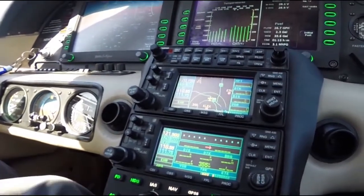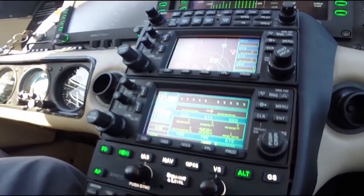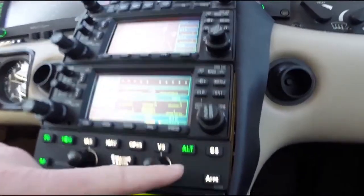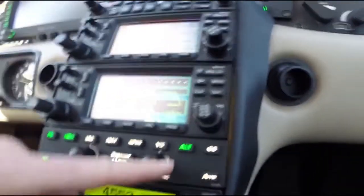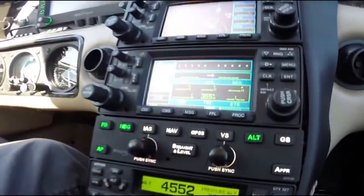Then push IAS and altitude together, and the aircraft will climb at that indicated airspeed and level off at your altitude. Right now altitude flashes, VS extinguishes, and altitude is now green, meaning that we are leveled off at our altitude.